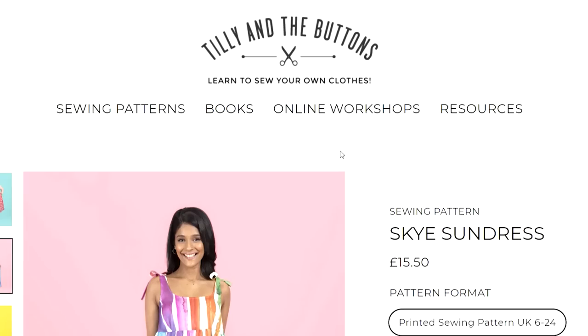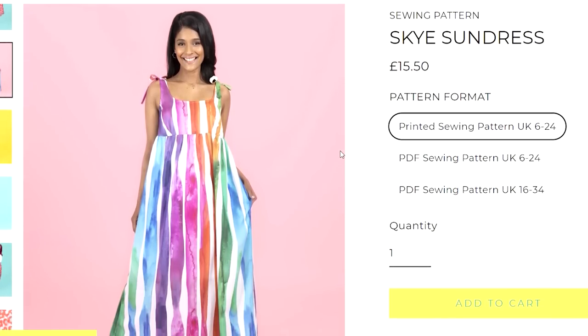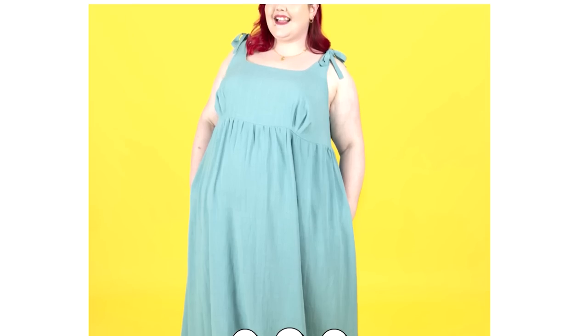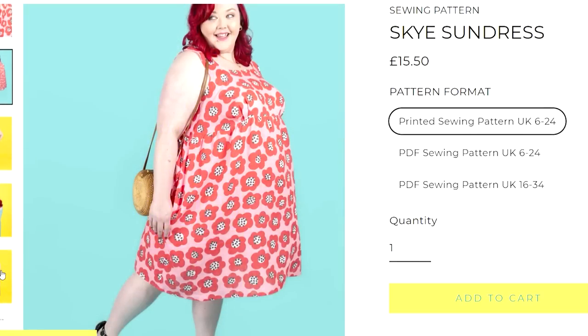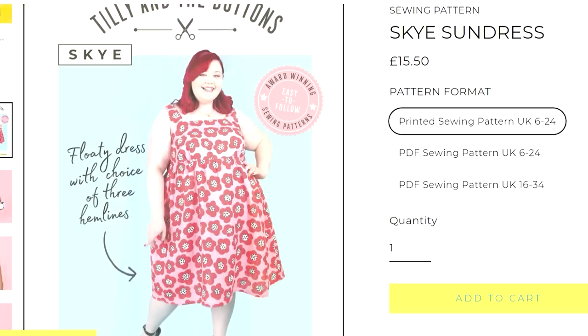Another fantastic new release is from Tilly and the Buttons — the Sky Sundress. They've got such a huge following and I've already seen so many makes and they are looking beautiful. It's from sizes 6 to 34. You have the option of little ties on the shoulders, and it's got a beautiful squared scoop neck with a lovely empire waist tiered skirt. That's another really bra-friendly sundress — I am all for bra-friendly sundresses.